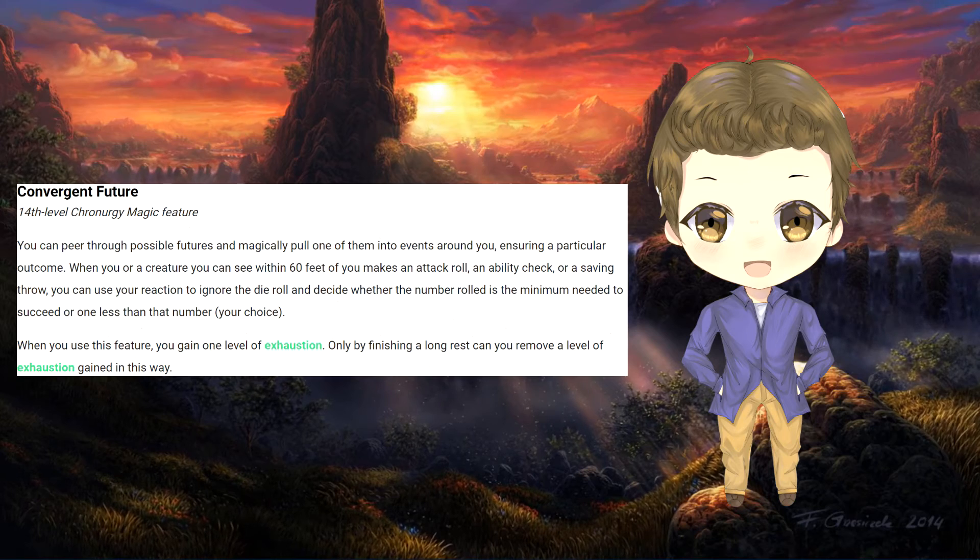The future is for the wizard to see. All possibilities are laid before them and they can decide which future they'd like to go down by reaching through these possibilities and pulling out the future they choose. When a creature makes any kind of roll, the wizard can just ignore it and make the roll either the minimum to succeed or below that to fail. So if the rogue needs to pick a lock but failed, the wizard can reach into time and pull the timeline where the rogue succeeded into reality. This does come at a cost of one exhaustion point, so using this sparingly is a good idea.